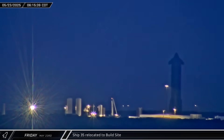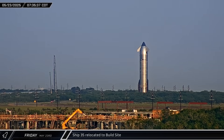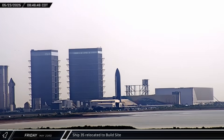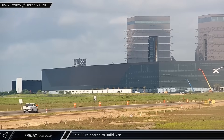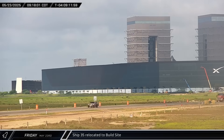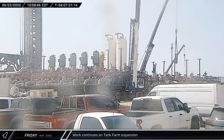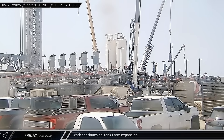Starship 35 left the Massey Outpost on Friday morning and was brought back to the build site for final launch preparations. The ship was brought in through the winding back road at Sanchez and into Mega Bay 2, where it would be loaded with dummy Starlink satellites. Work also continued on the tank farm expansion with the addition of two more pump motors to the methane side of the pumping station.